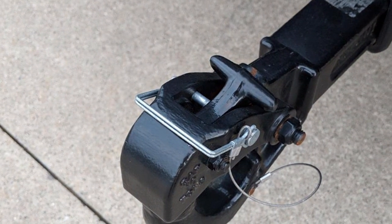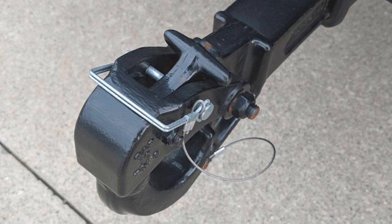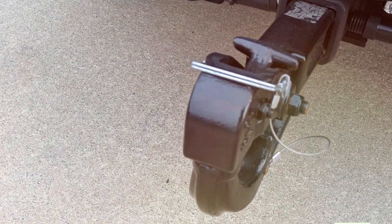In summary, the KARD 48004 Pindle Hook Hitch is a reliable and robust towing solution for those who demand strength and durability. Upgrade your towing setup with this high-performance pindle hook hitch.